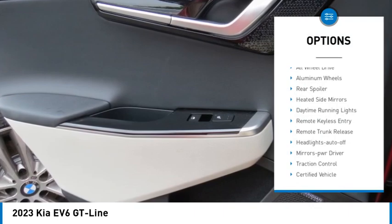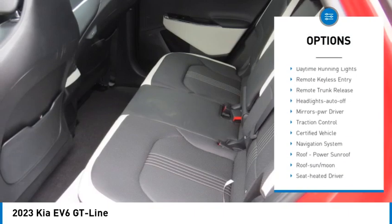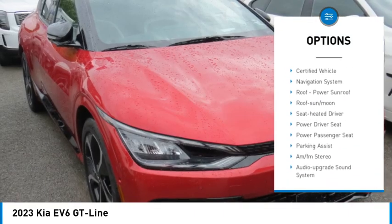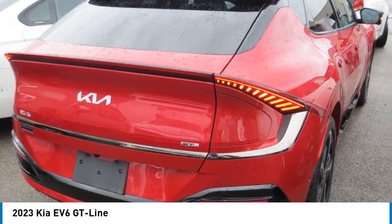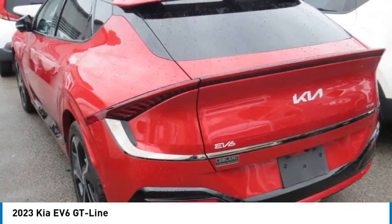All-wheel drive, aluminum wheels, rear spoiler, heated side mirrors, daytime running lights, remote keyless entry, remote trunk release, headlights auto-off, mirror memory, traction control.